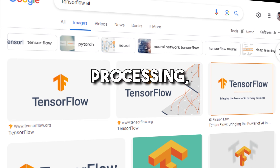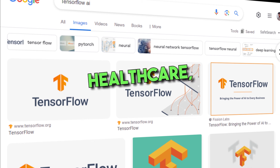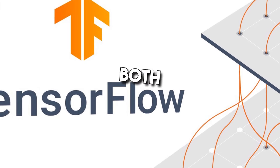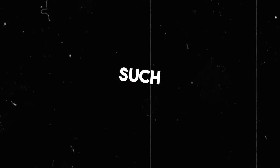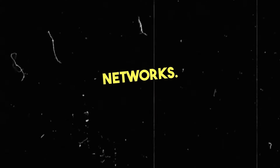TensorFlow is widely used in industries such as healthcare, finance, and transportation, among others. The software is designed to work and optimize performance with both CPUs and GPUs, and allows developers to build models using a variety of techniques such as deep neural networks, convolutional neural networks, and recurrent neural networks.